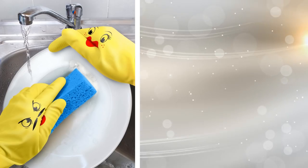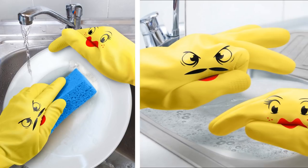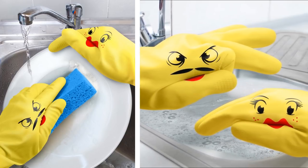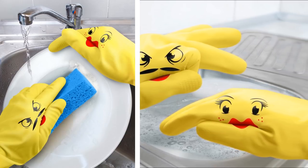8. Those dishes need to be washed, so why not have some fun with that chore? These hand puppet dish gloves are a really fun way to wash dishes, and you can have your own little puppet show while you scrub away.